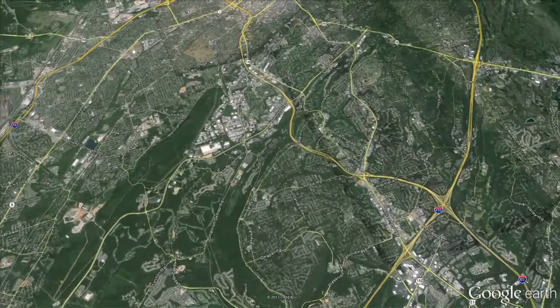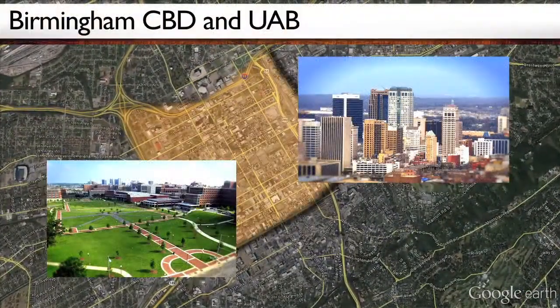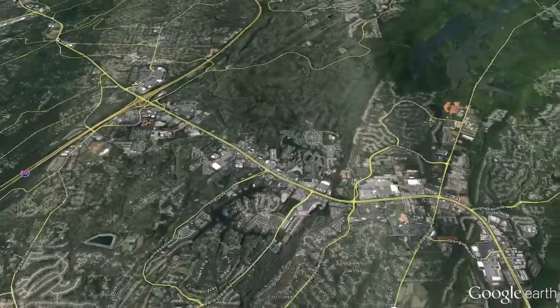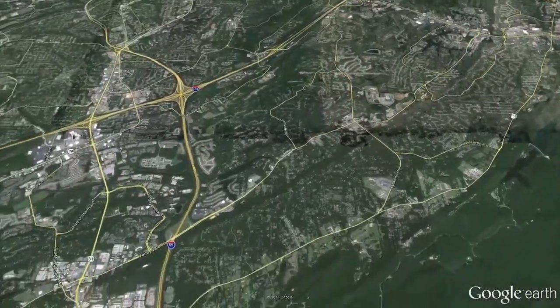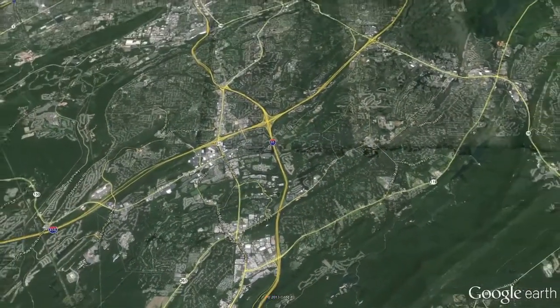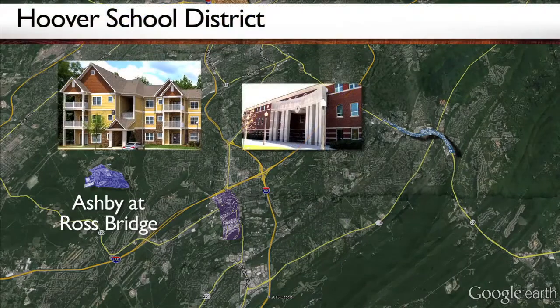Strategically located inside of Interstate 459, this asset provides direct access to the Birmingham CBD and UAB, as well as backdoor access to the 280 corridor and Riverchase Galleria area. This unique quality of life offered at Ashby is topped off by the amazing school district. Hoover boasts one of the best and most sought-after school systems in Alabama, giving Ashby at Ross Bridge a strategic advantage over most of the direct comps. Ashby residents attend Hoover High, which is the ninth highest rated school in the entire state.